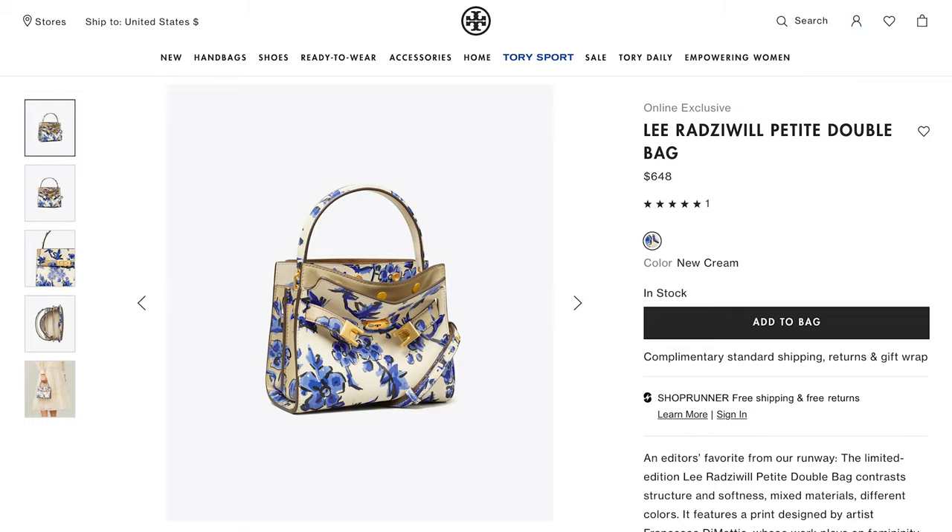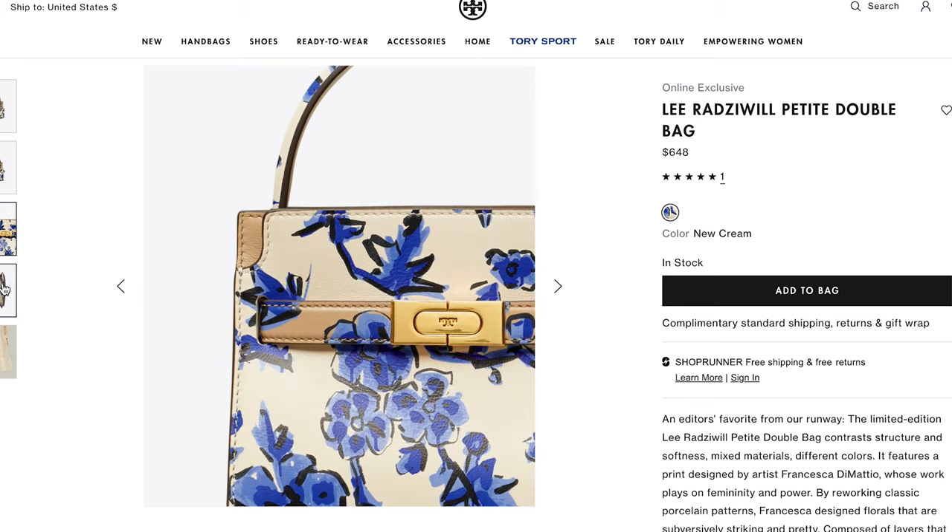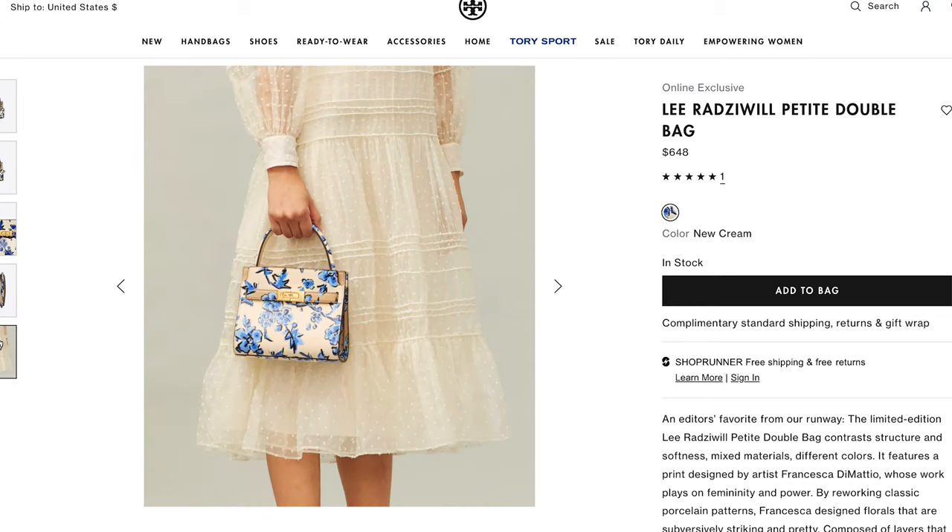Our next bag is from Tory Burch — it's been a while since I've gone with Tory. I tend to be mindful about shopping brands that over-label, and I've fallen out of the Tory bubble in the last few years. But this bag gave me hand-painted Dolce vibes. It's not the biggest or smallest bag, but it's really beautiful. It's elegant without being too much, and it's a special edition under $700, which is great for a luxury video.